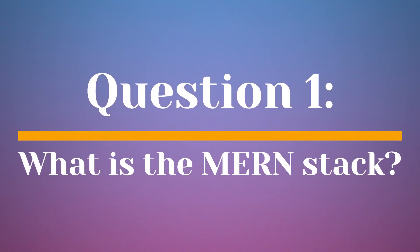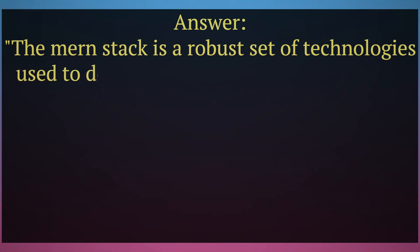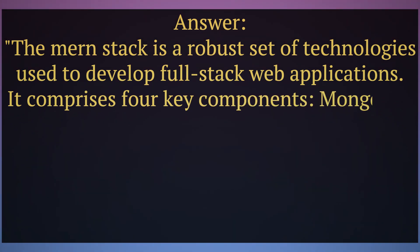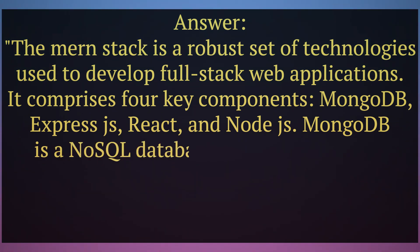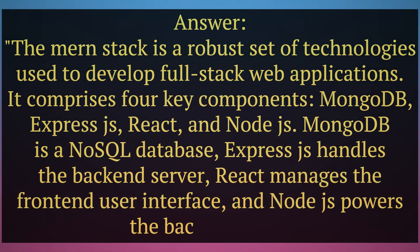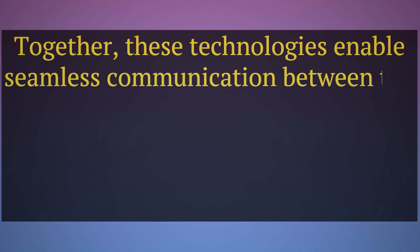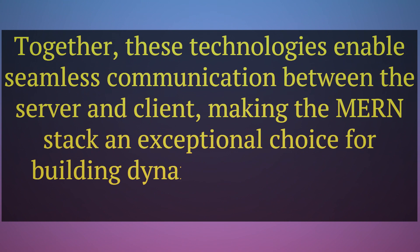Question 1. What is the MERN stack? Answer. The MERN stack is a robust set of technologies used to develop full-stack web applications. It comprises four key components: MongoDB, ExpressJS, React, and Node.js. MongoDB is a NoSQL database, ExpressJS handles the backend server, React manages the front-end user interface, and Node.js powers the backend logic. Together, these technologies enable seamless communication between the server and client, making the MERN stack an exceptional choice for building dynamic and interactive web applications.